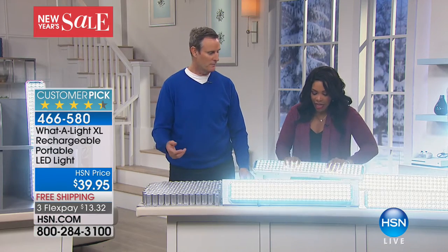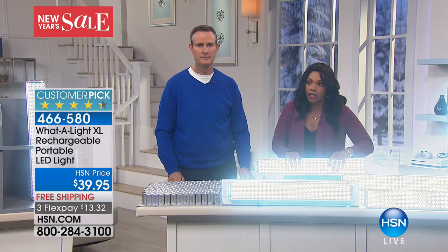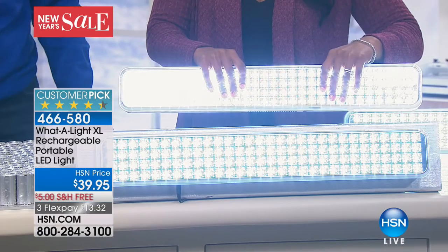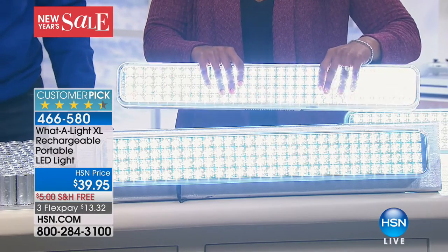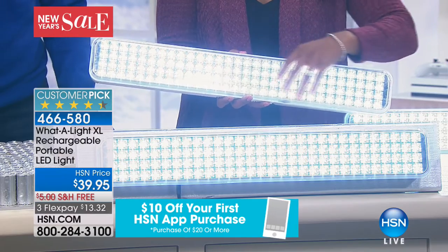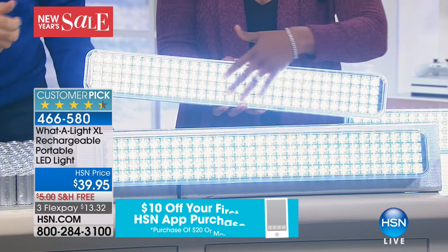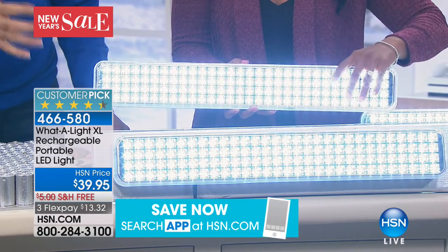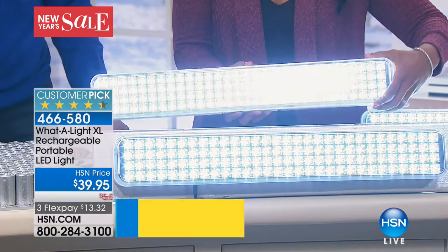That's why these are so popular — customer picks and host picks every single time. This piece is not available at any price anywhere else in the world. It's exclusive to HSN. We get these directly from the factory. Think about buying eight D-cell batteries — eight bucks. How about rechargeable batteries? That's going to be a lot more expensive. Then buy the recharging technology — that's expensive too. You're never going to buy another battery.